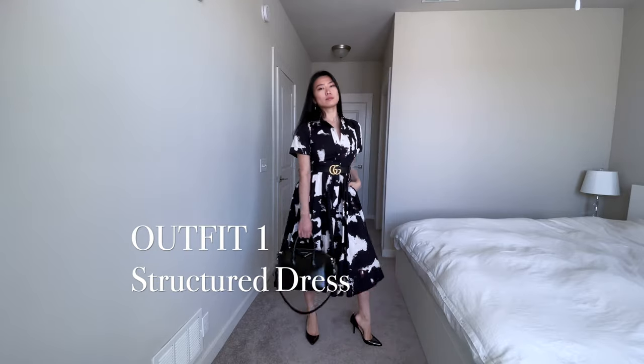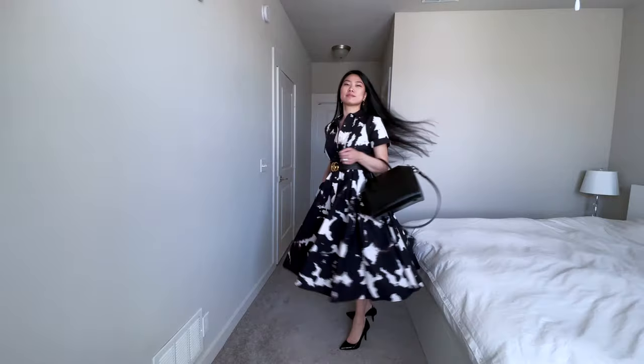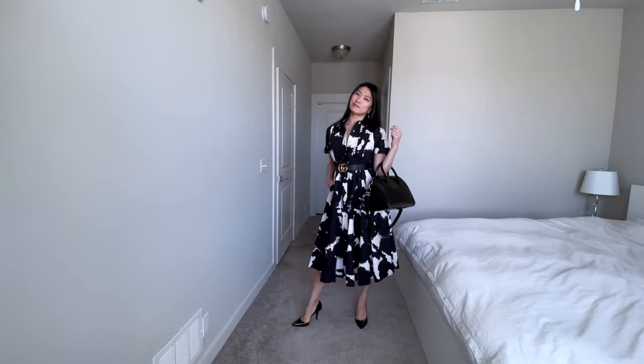Belting your dresses is a great way to give the illusion of an hourglass figure, add definition to your waist, while adding a bit of character to your style.